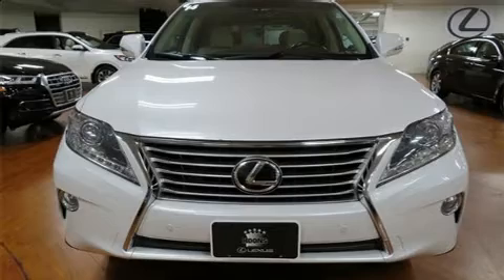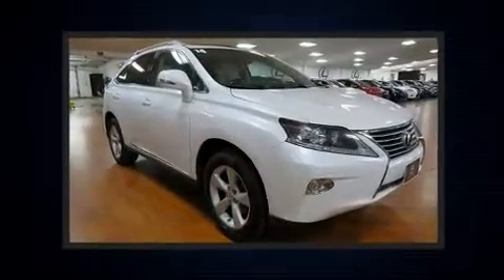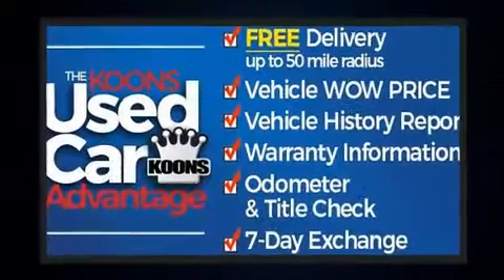Familiarize yourself with the 2014 Lexus RX 350. Smooth gear shifts are achieved thanks to the 3.5-liter six-cylinder engine. And for added security, dynamic stability control supplements the drivetrain.